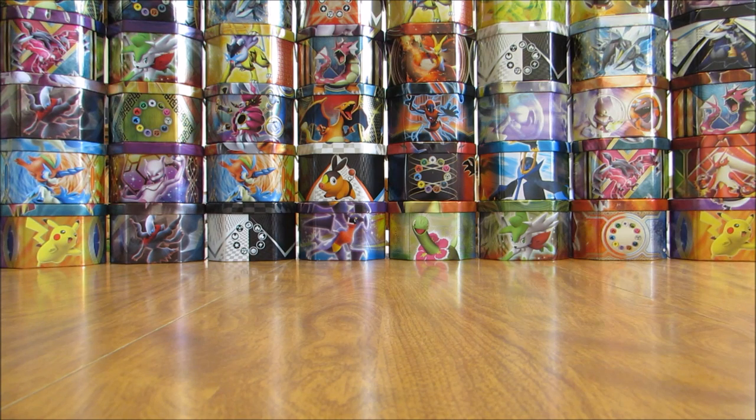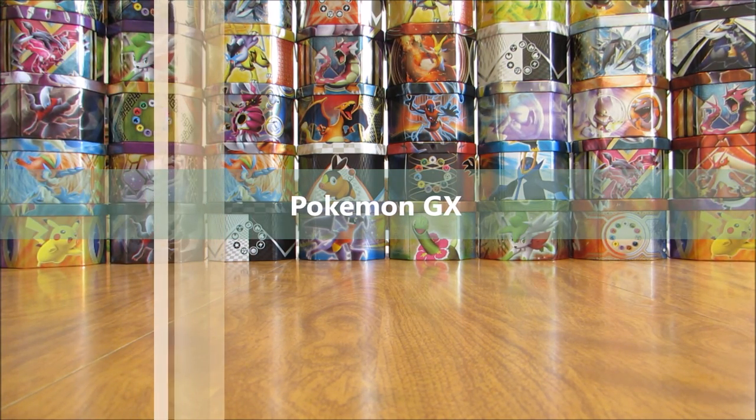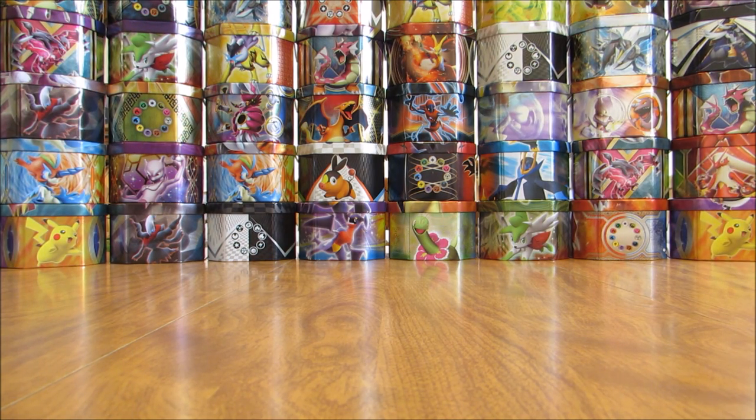I'll go through all of the Ultra Rares and Secret Rares in the set now. Holo cards average about one in six packs, with 13 total in the set. Something unique about this set is that several cards aren't available in all three forms — GX, GX Full Art, and GX Rainbow Rare. Some are only available in two of the three, and those cards will be available in Black Star promo form in the future in specific promotional products. There are 12 different regular GX cards in this set.